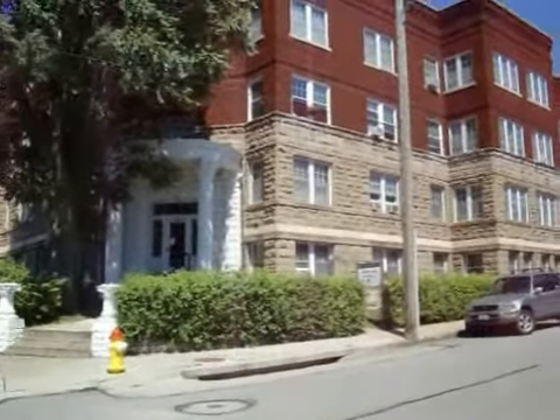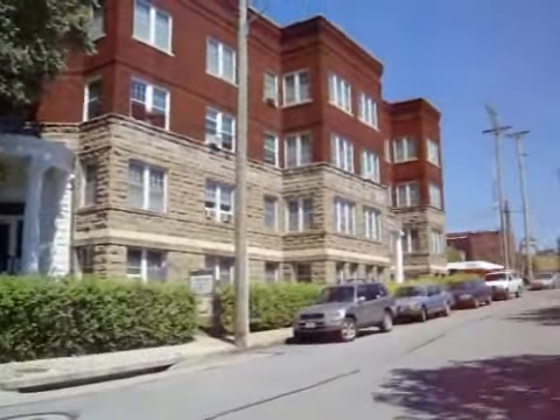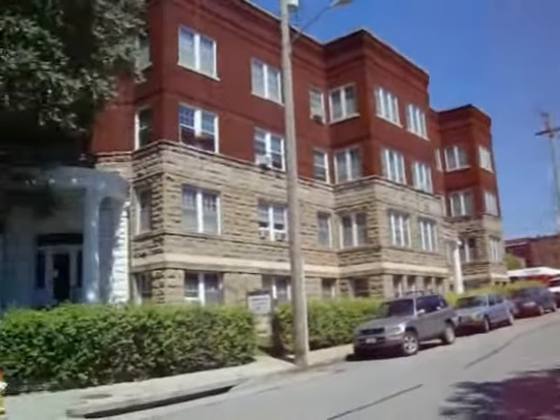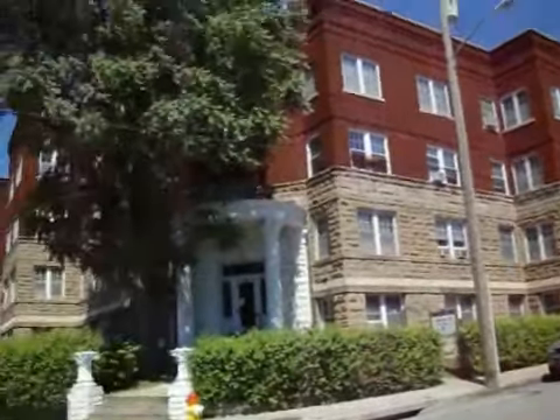Hello, ladies and gentlemen. We are currently outside the Lancaster Apartments, located at the corner of 25th Avenue and Marcy Street, here in Omaha, Nebraska.